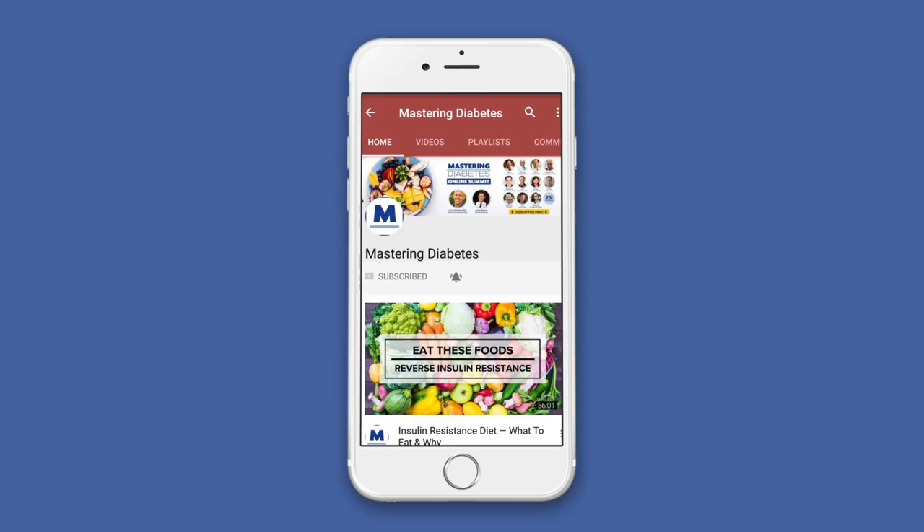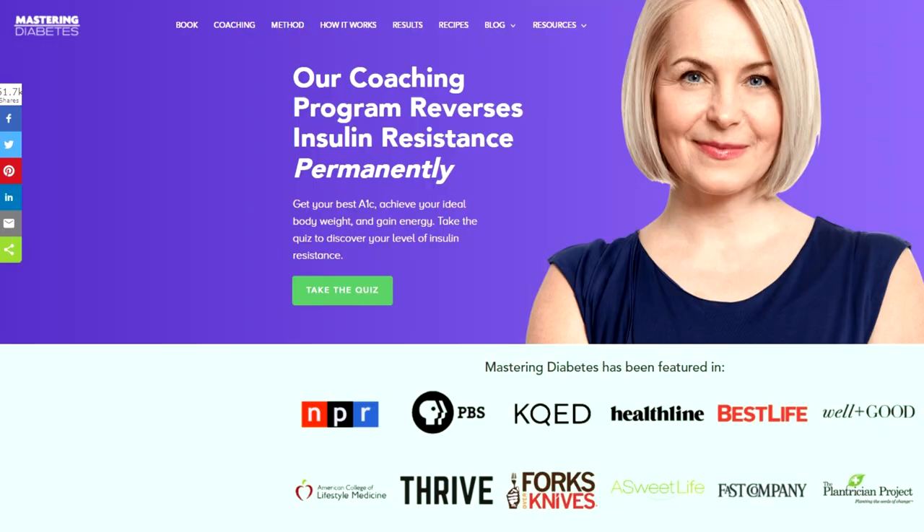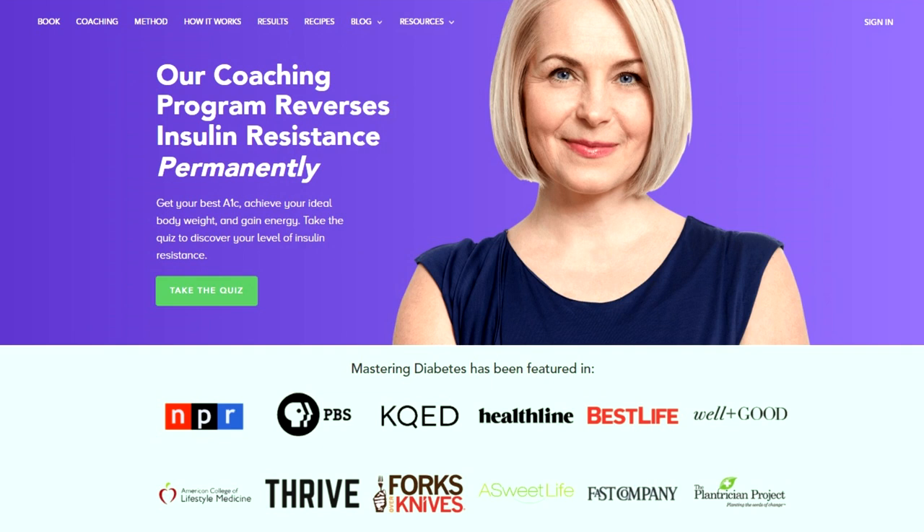If you like this video, click on the subscribe button below and turn on notifications to be alerted when we post new videos. Also, if you want more life-saving information about how to eat for all forms of diabetes, head over to our website at masteringdiabetes.org and enter your name and email address — it's free. Leave a comment below and tell us what form of diabetes you may be living with and whether you suspect that you may actually be living with type 1.5 diabetes. Remember, we are here to help.